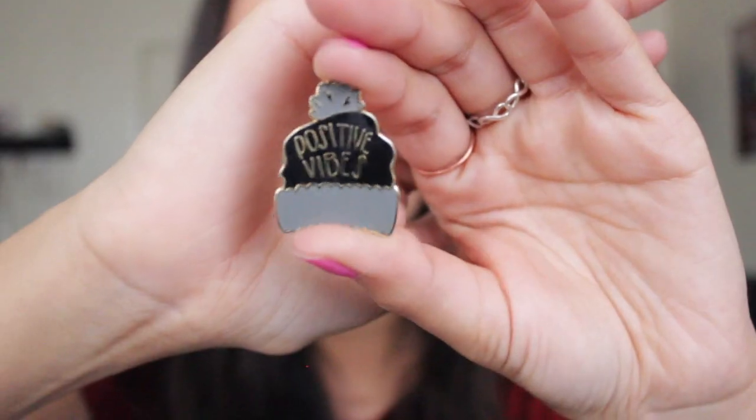I got this little skeleton guy — a hand is kind of holding it, it's like a lollipop and a little person is holding it. And then I got this one — it's a little beanie that says 'Positive Vibes.' These are like my favorites. I love Charla Vale's stuff.